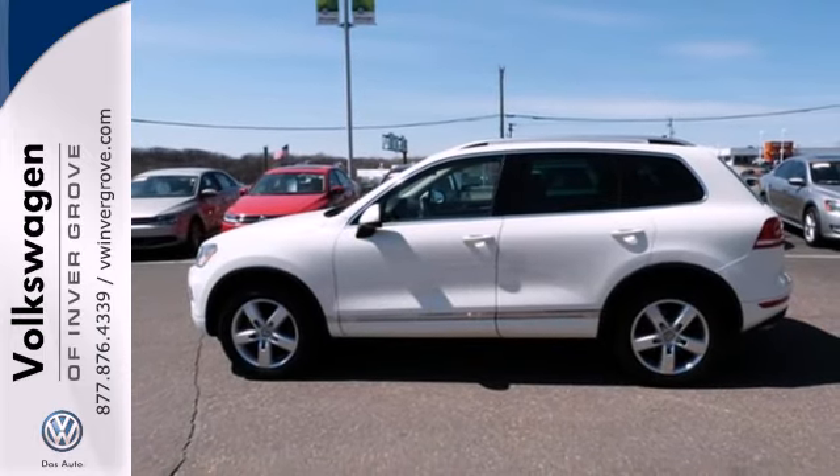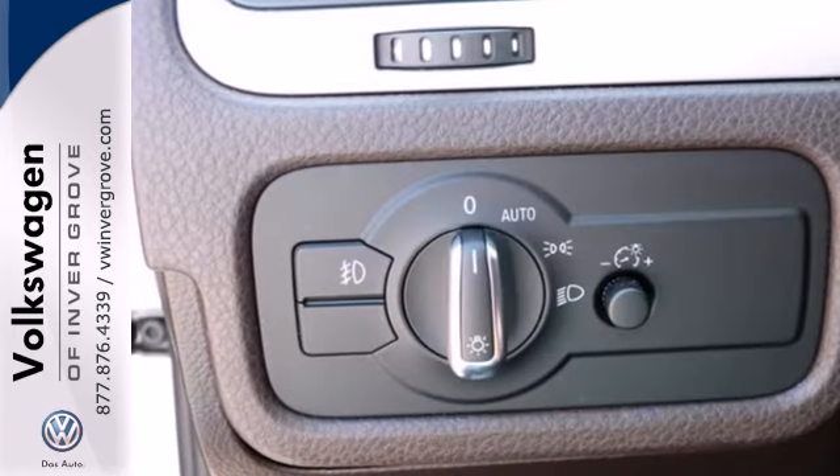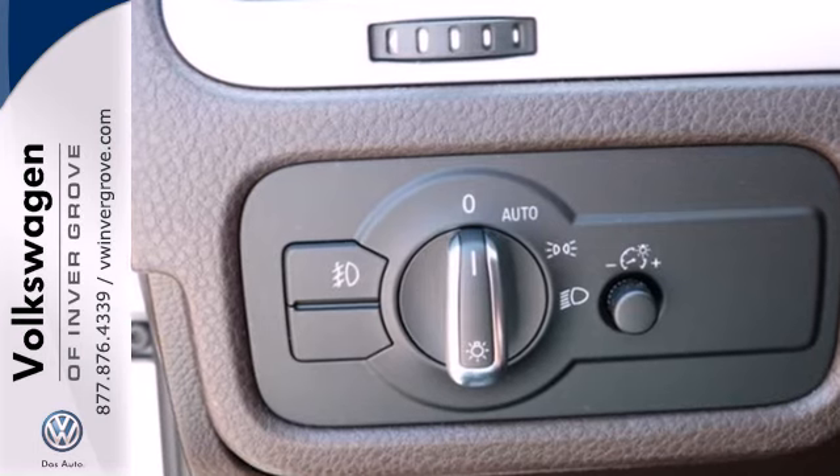For 2011, the Touareg is completely redesigned inside and out, with increased performance, greater gas mileage, and more elegant styling, all combined with a wide array of high-tech features.